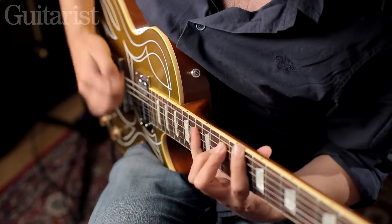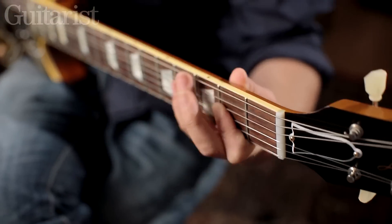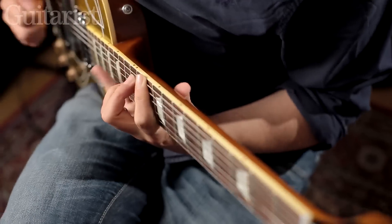Billy Gibbons liked this pickup so much when he tried one that he asked Thomas to make him a full humbucker version, which is what we've got in this guitar.